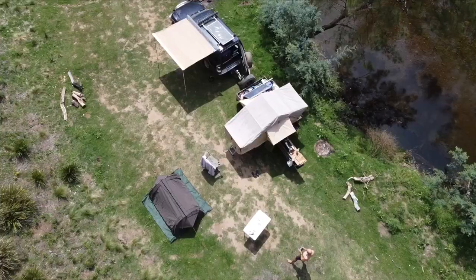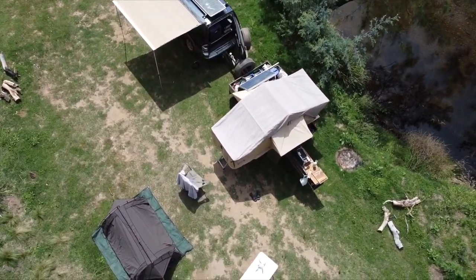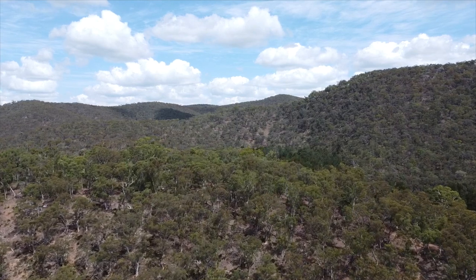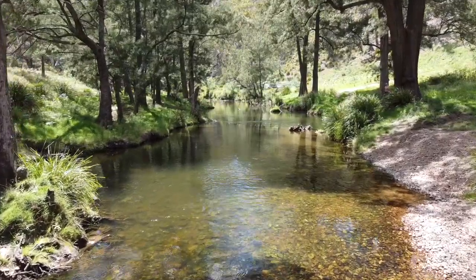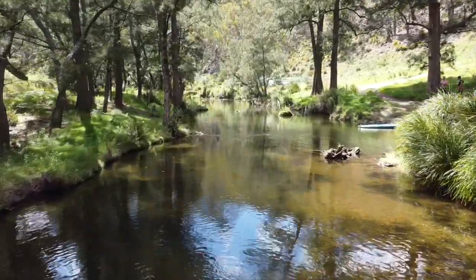We just arrived at our campsite after all of that — it was a rough road with many river crossings, but we made it and the campsite looks fantastic. Big sun, we have a nice river flowing so we could go swim, we have a campfire, and I'm hungry. We're gonna eat and then we might go drive around and see what's in the area.